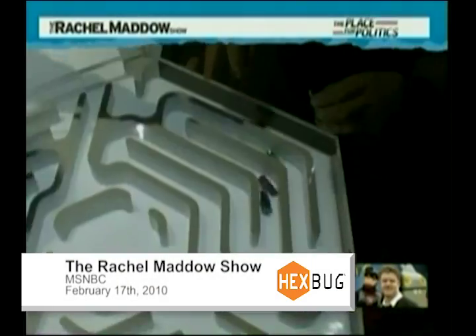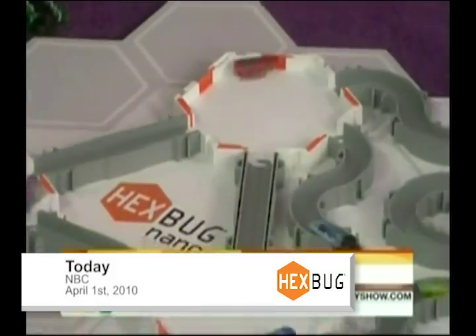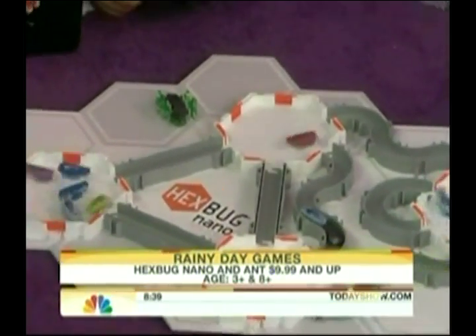These are the new Hexbug Nanos, a micro robotic creature that seems and acts alive. Hexbugs come with these. These are the Nanos, these are the ants, but they have a whole collection of really fun creatures.